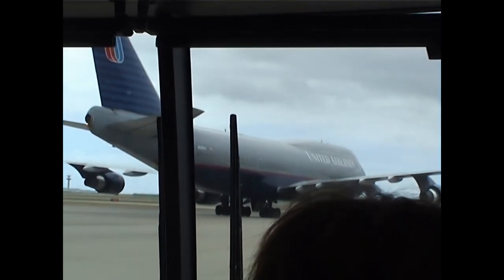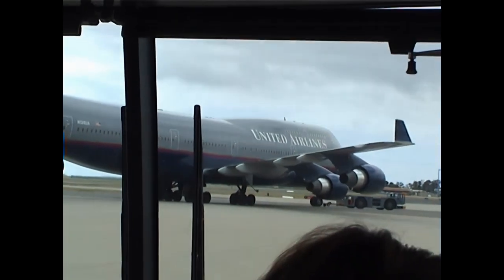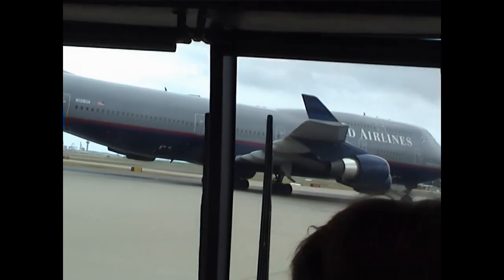We just overheard the radio transmission saying this aircraft is being towed to bay number 61, which is up around the corner. So we'll go for a bit of a drive alongside this.